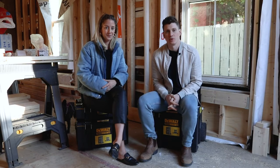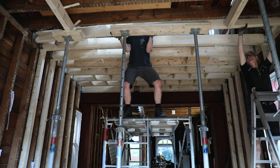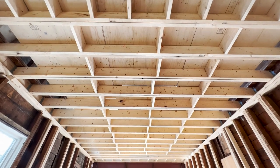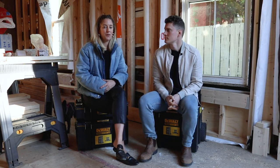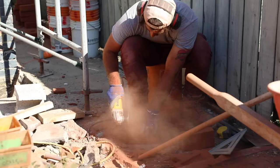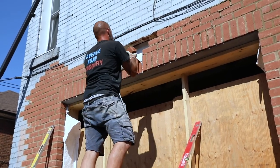If you're just tuning in, on the last episode we went through all the joist work you have to do on the second floor in order to level the floors in the back half of the house. Since then we've spent a lot of time preparing for our new incoming staircase and back entrance door, including having the masons come in and fix all of the brickwork around the back entrance so that it's completely ready for that install.